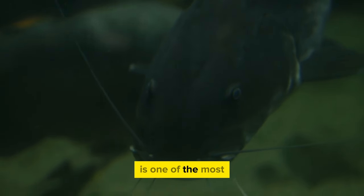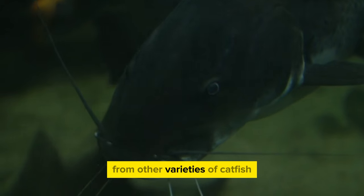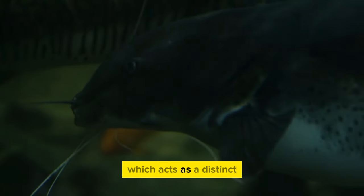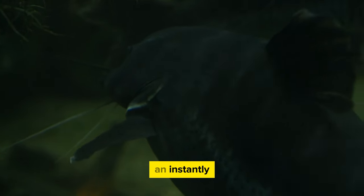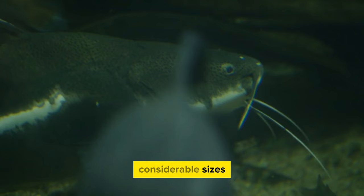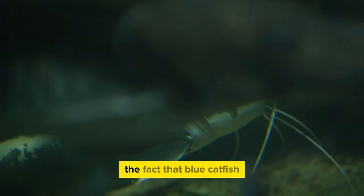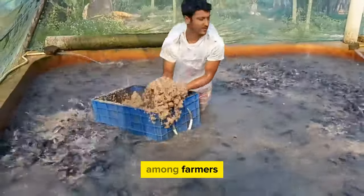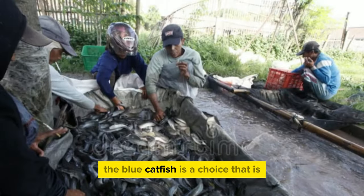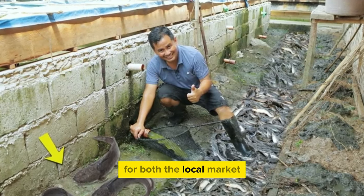The straight-edged anal fin is one of the most distinguishing characteristics of the blue catfish, helping farmers differentiate it from other varieties. Along with the bluish-gray hue, this makes blue catfish instantly recognizable. The capacity of blue catfish to grow to considerable sizes is particularly enticing for farmers seeking to increase production, enabling them to produce a considerable quantity of fish for both local and commercial markets.